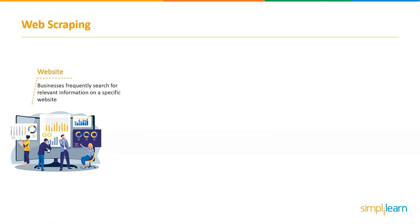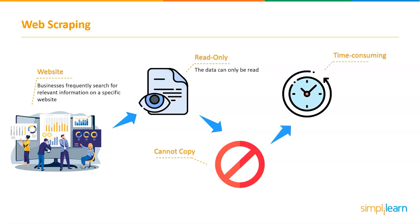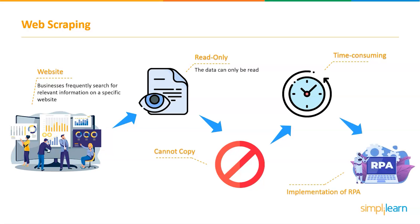Businesses frequently search for relevant information on a competitor's or specific website. However, the data on most websites can only be read — there is no way to copy it for personal use. As a result, a time-consuming action of copying and pasting data is required. In a fraction of the time, this can be accomplished with robotic process automation.